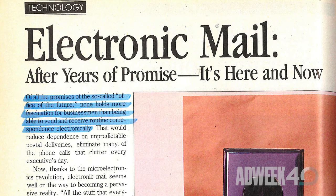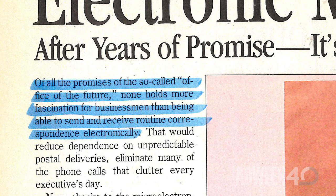Around the time that companies like Wang, IBM, and GTE began to develop data networks for businesses. Of all the promises of the so-called Office of the Future, we told readers, none holds more fascination than being able to send and receive correspondence electronically. Today, we all send and receive emails — 294 billion of them every day.